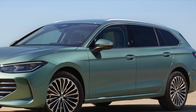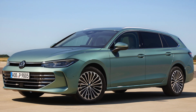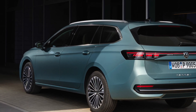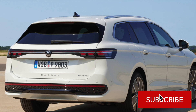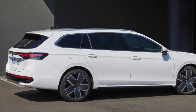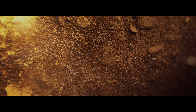We want to hear from you — would you consider getting behind the wheel of the revamped Passat? Drop your thoughts in the comments section below, and don't forget to like and subscribe to join our ever-growing community of car aficionados. That's all for now folks, stay tuned for more exciting updates. Until next time, happy driving.